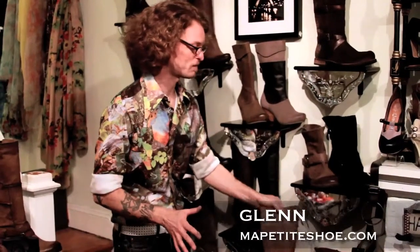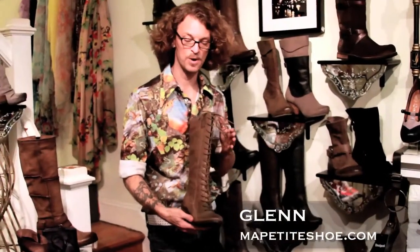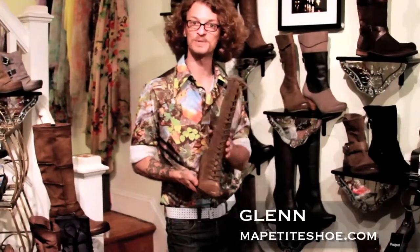One of the best go-to boot options for a more muscular calf, if you want to do a high boot, is something that both laces and zips. I have this really nice one here from Seychelles that does have a fully functioning lace in the front so you can get that nice fitted adjustability for the calf.